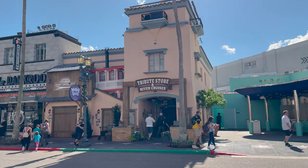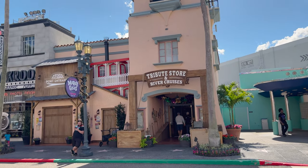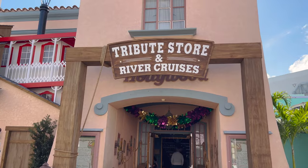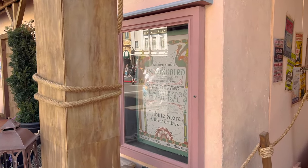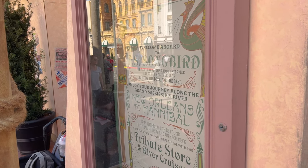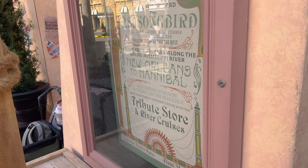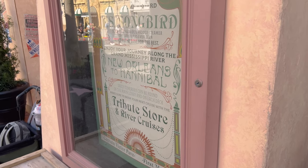Here is the tribute store. It says 'Tribute Store and River Cruises.' Port entrance is here. I usually have to talk quite a bit in these because of the music — it'll be copyrighted so I have to just keep talking. Welcome aboard the PS Songbird, the most luxurious paddle steamer the South has ever seen. Built by the best for the best. Enjoy your journey along the Grand Mississippi River, New Orleans to Hannibal. Daily itinerary can be found in the main lobby and on each deck. Make sure to book your next cruise with the Tribute Store and River Cruises. That's a pretty neat little thing.